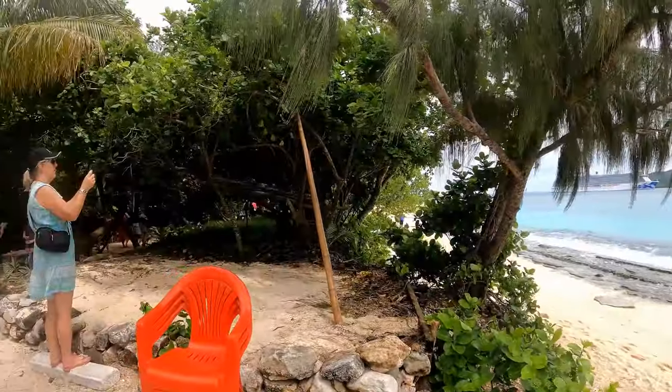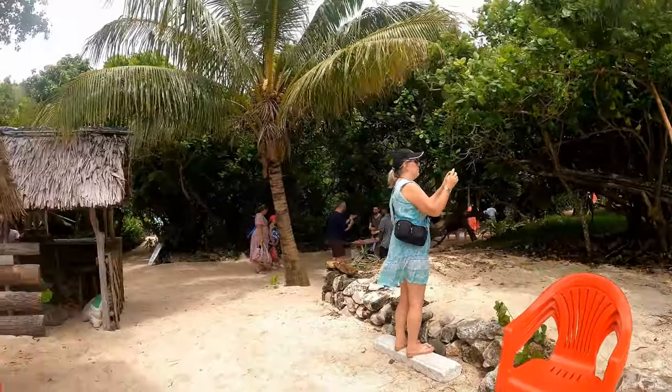The island is not very wide — looks like it's only about maybe 80 meters wide. So here we go.